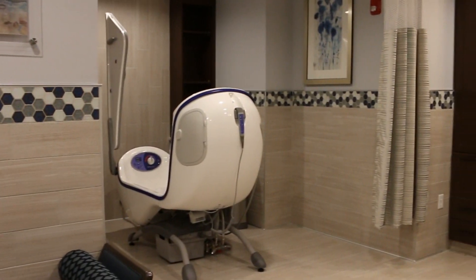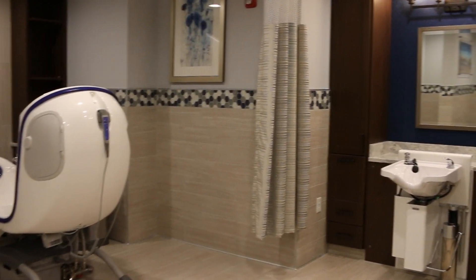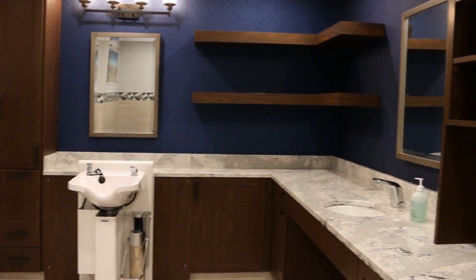All of our long-term care neighborhoods can enjoy the spa room, should a resident choose a jetted tub option for their bathing needs.